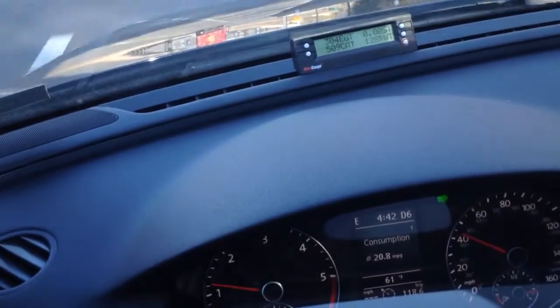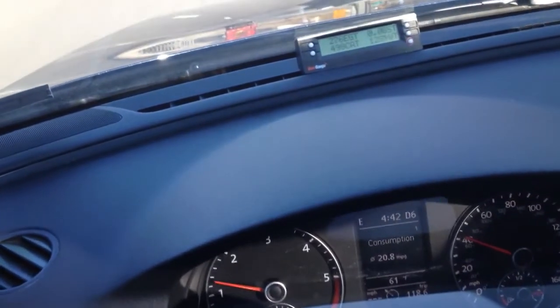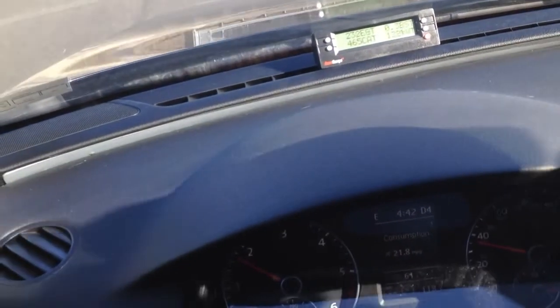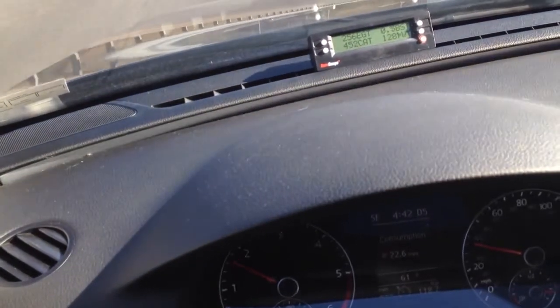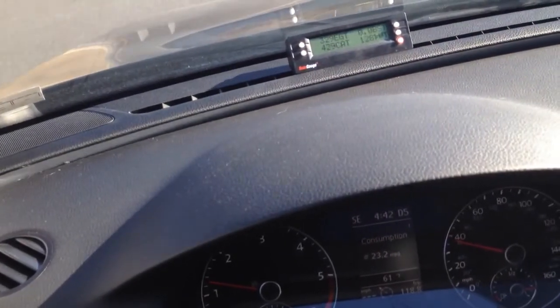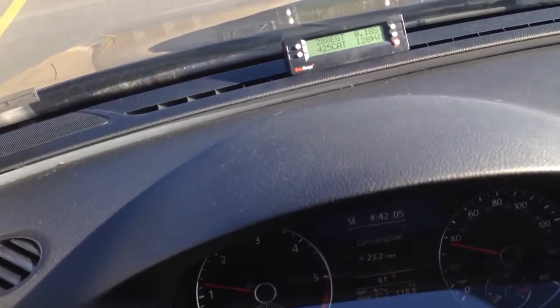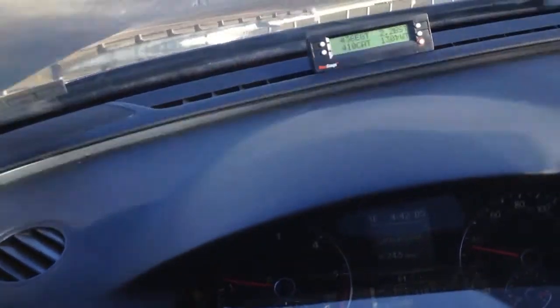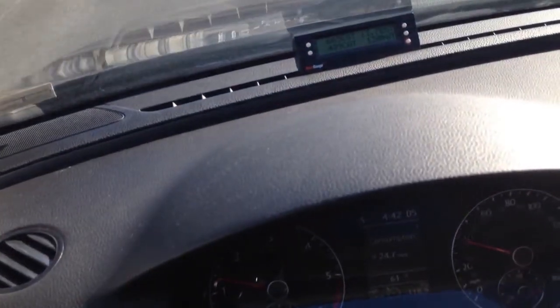Getting ready to merge on 495 here, the beltway around DC. Oh boy. Yeah, got to turn it off — can't see.